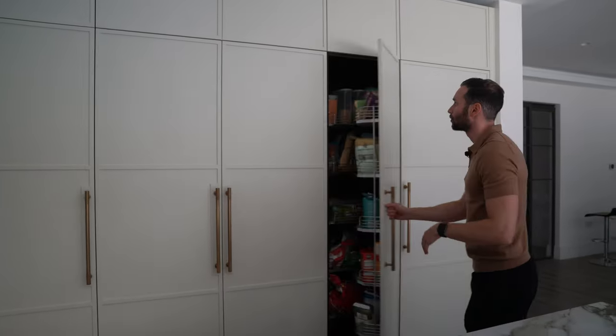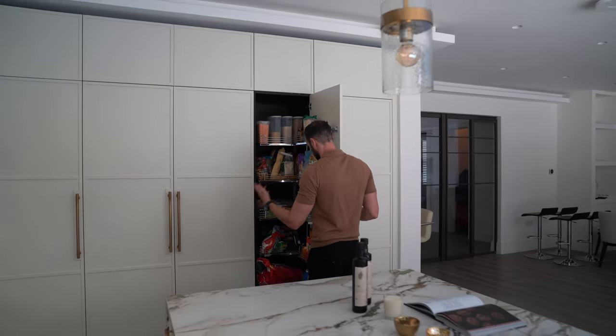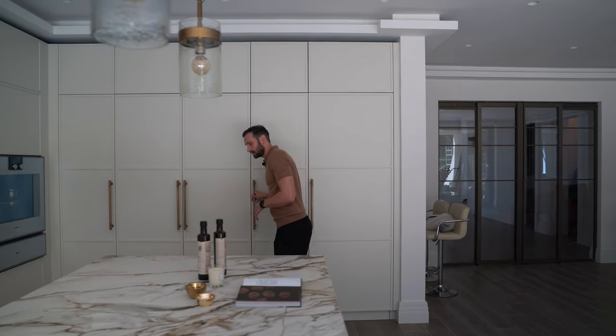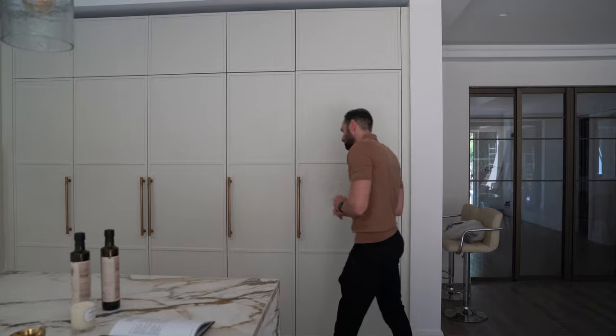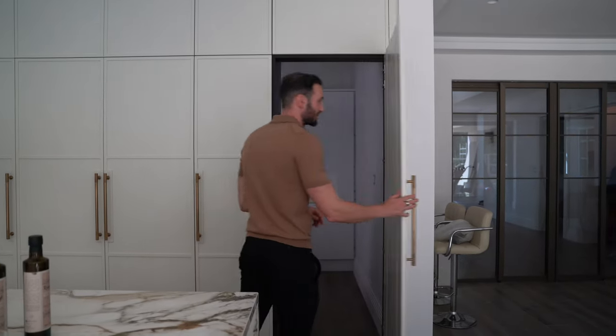In terms of more storage we've got this pullout tandem larder with lots of racks for pastas, dried goods, crisps — works really really nicely. And then finally, the pièce de résistance: we have built a secret walkthrough door to the client's utility room. That's where I'm going to leave you — thank you for watching, stay tuned for the next one.